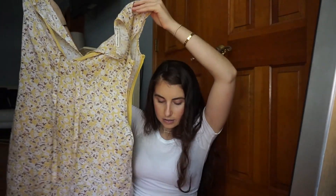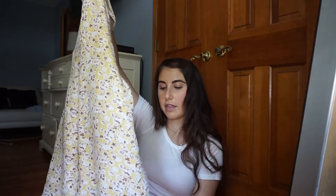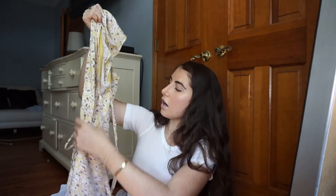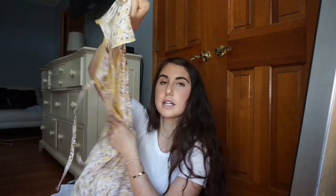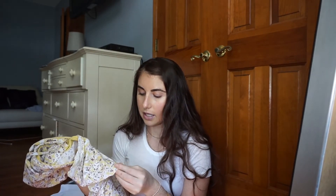I got this really cute dress from Abercrombie — it's just a thin yellow and tan summer dress and it's really easy to wear. I love Abercrombie's dresses. This is a small in petite, but I think it runs kind of big, so I feel like I could have sized down.